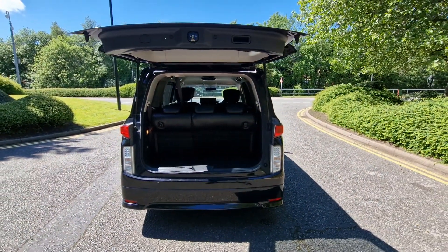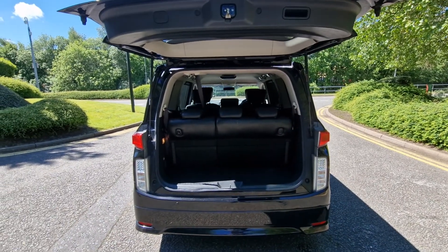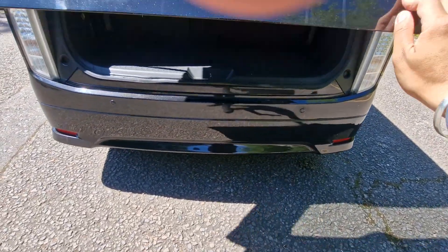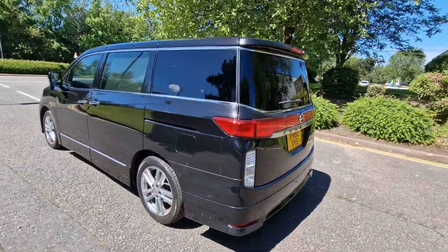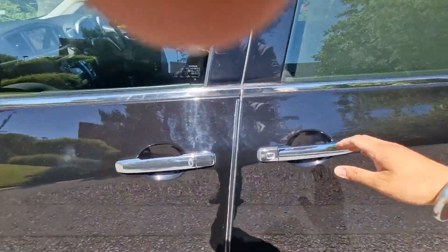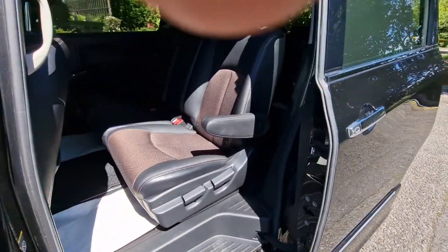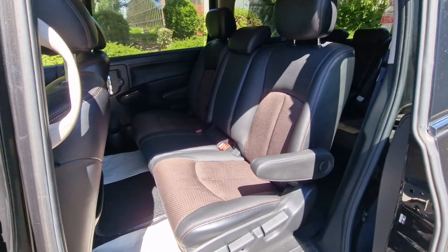Great amount of space here at the back. You can fold the seating forwards so you've got ample space if you need to carry anything larger. You've got your rear parking sensors, and this is your power sliding door on this side. You've also got your armrest just there, which is a great feature, and on the opposite side at the far end as well.